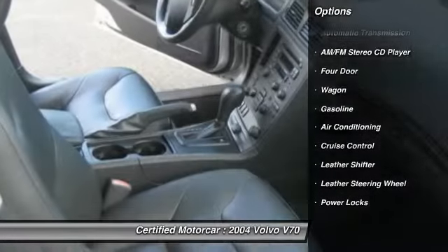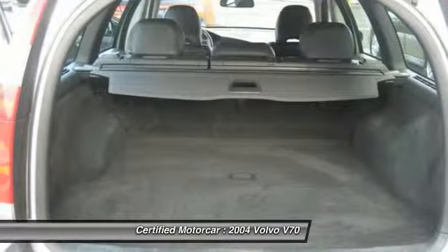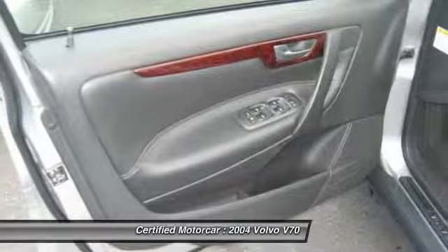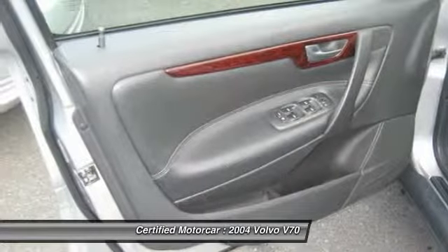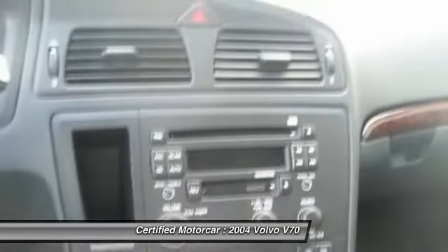Here are some of this vehicle's great options: keyless entry, anti-lock braking system, traction control, leather-wrapped steering wheel, front air conditioning, power steering, automatic transmission, cruise control, front-wheel drive, and power locks.